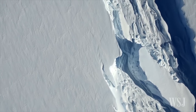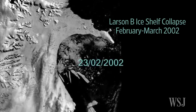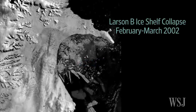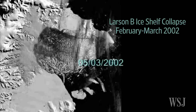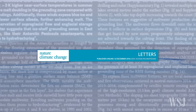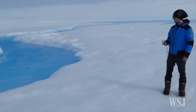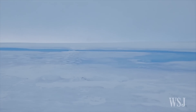Winds blowing across Antarctica's ice shelves may be contributing to an increase in meltwater, which could accelerate their breakup, scientists say. In a new report in Nature Climate Change, researchers traveling to the Roi Baudouin ice shelf in East Antarctica said they found signs of more meltwater than previously estimated.